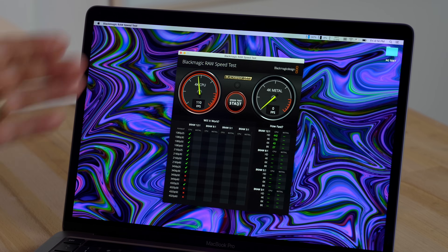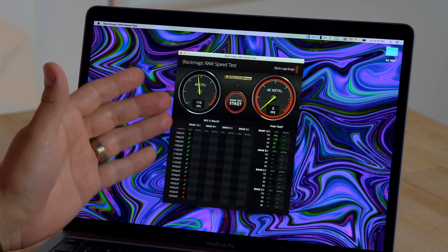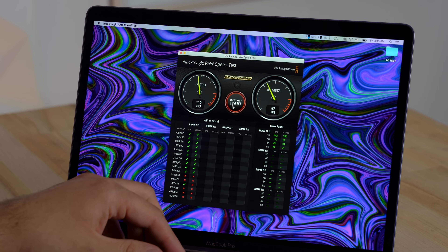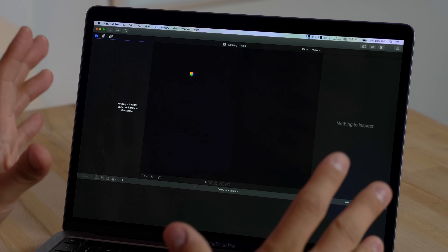Running the Blackmagic RAW speed test, we get over 110 frames per second with the CPU and 87 frames per second with the GPU. That's actually pretty good — if you're going to use DaVinci Resolve to edit 4K Blackmagic RAW footage, even 4K 60fps shouldn't be a problem at full resolution.